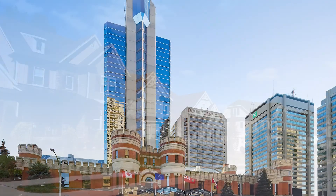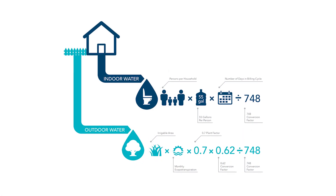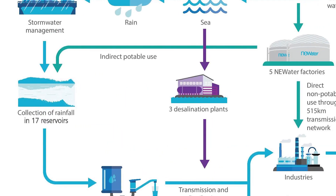Customers simply log in to their MyWater accounts to see their billing period consumption. They can also compare their usage against the neighborhood and the city. A water cost calculator allocates infrastructure charges, plus their water and wastewater usage across price tiers.